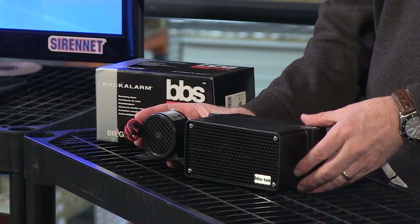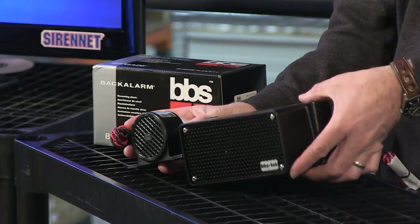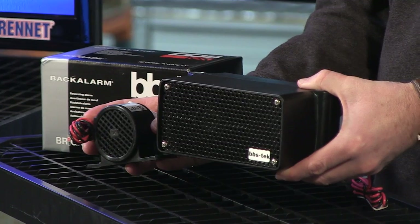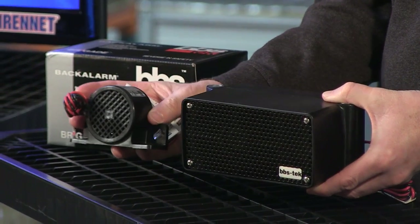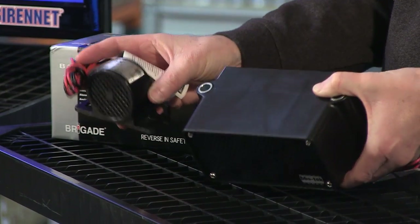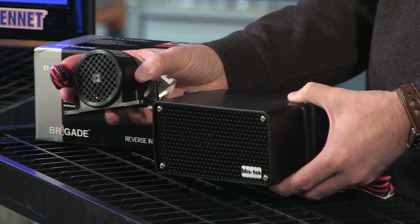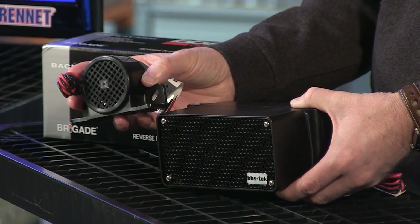Well, here we have the piece of equipment in question. Before I get into the details, let me quickly show you something. This is the size of the unit we're going to be talking about, and this is the size of a traditional, more or less, backup alarm. So you can see there's a definite size difference between these products. Each of these products has its own unique features, and we're going to talk about them right now.